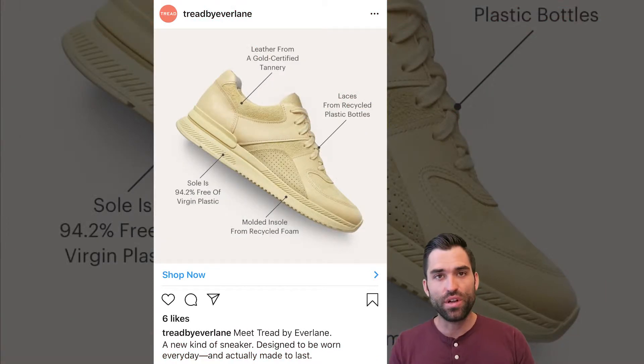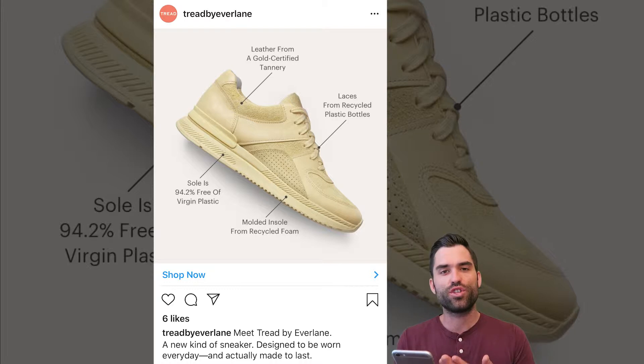Tread by Everlane. I caught this ad pretty early — only six likes — but I just really like the way that they're showing what is going on with this shoe.